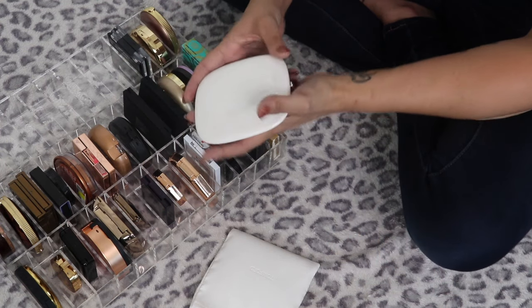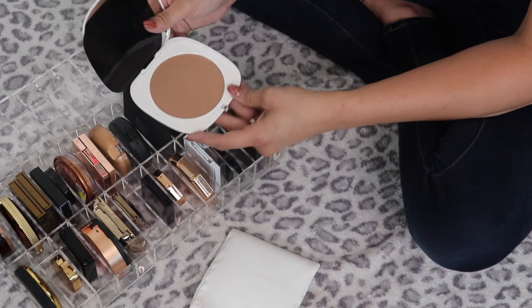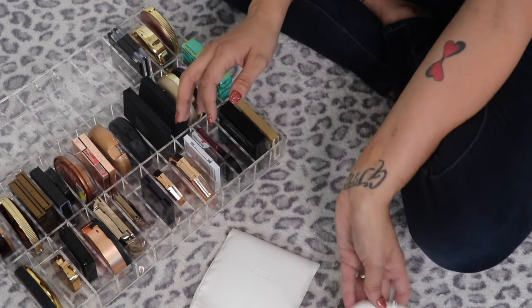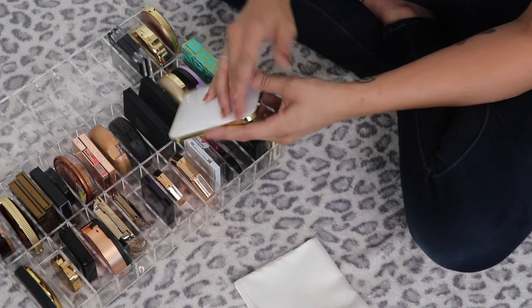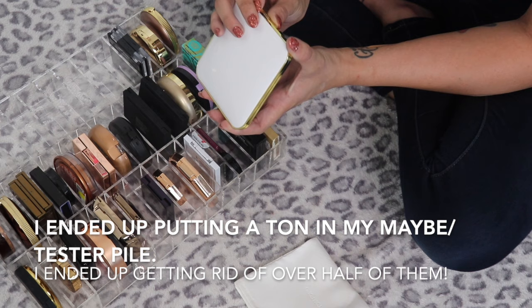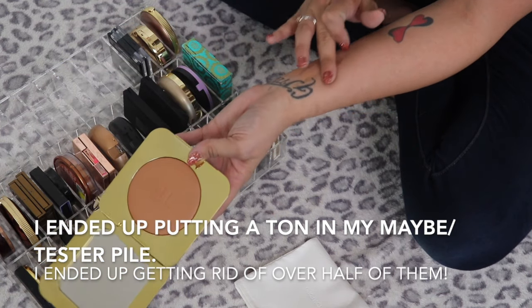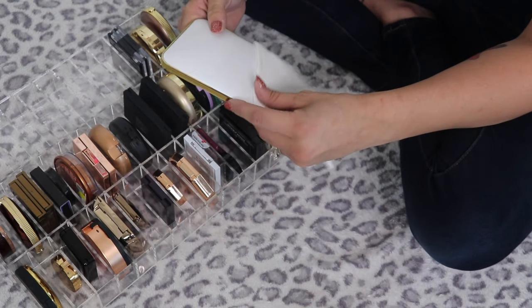The Marc Jacobs Omega Bronze in Tantastic — this is huge but I absolutely love this bronzer, so I'm definitely keeping it. Then the Tom Ford Ultimate Bronzer in Bronze Age — it's such an expensive bronzer and I just got it recently, so I'm going to put this in my tester pile to make sure I like it.